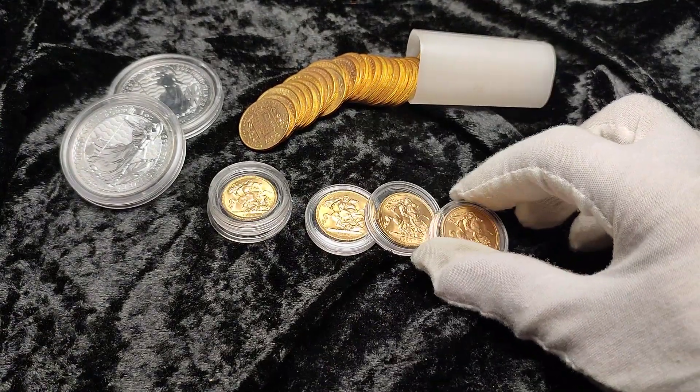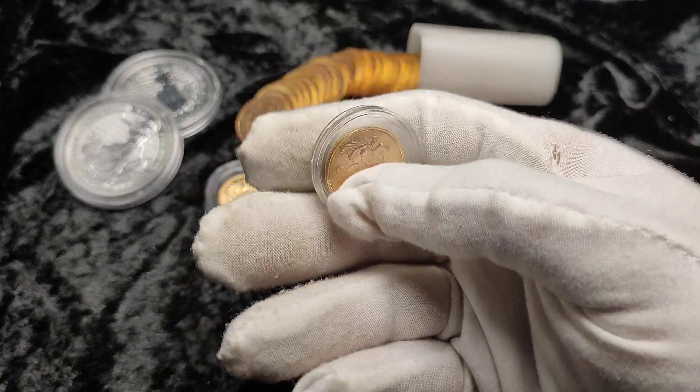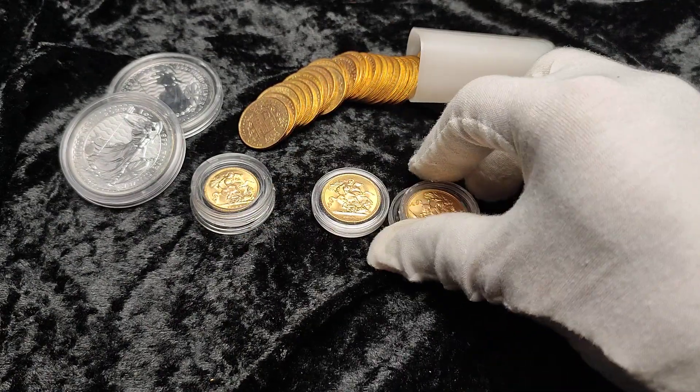Hey guys, so recently we've seen the prices of gold soar in pound terms and also in dollar terms. We've had a real strong couple of weeks as I record the video and throw my latest pickups on the table.